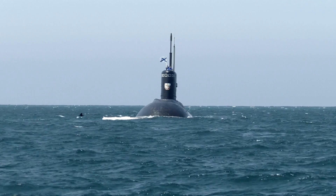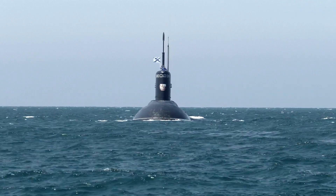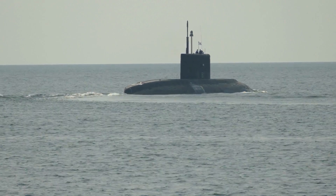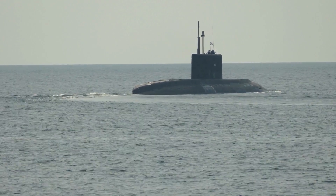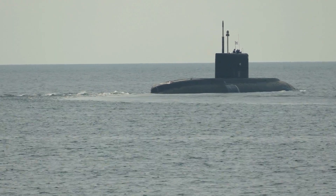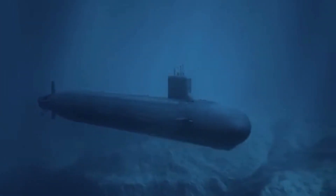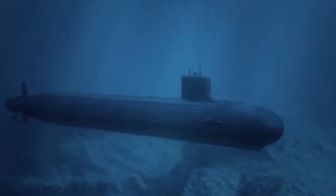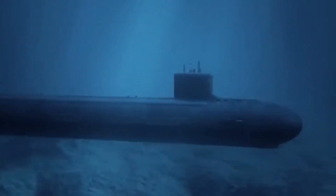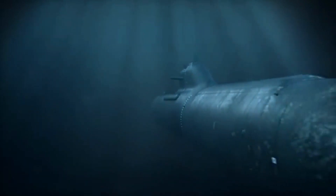The Astute-class submarines are 97 meters long and have a beam of 11.3 meters. They have a displacement of 7,400 tons when surfaced and 7,800 tons when submerged. The submarine is propelled by a nuclear reactor that powers a steam turbine, which drives a pumped jet propulsor. This propulsion system allows the submarine to reach speeds of up to 30 knots — about 56 kilometers per hour — while submerged, making it one of the fastest submarines in the world.